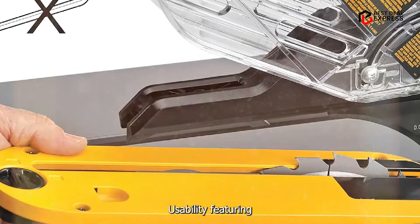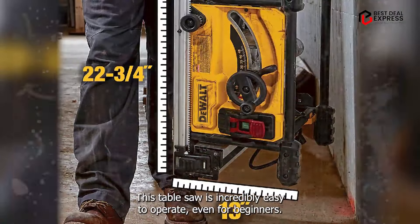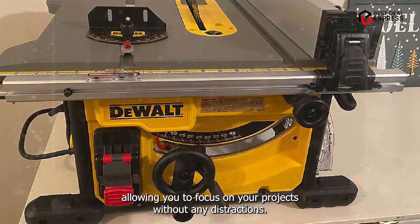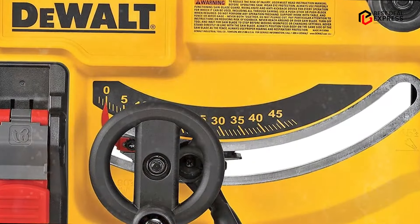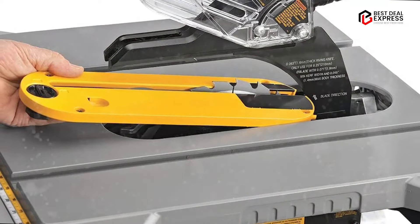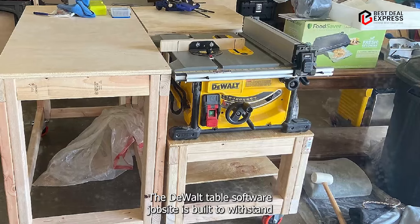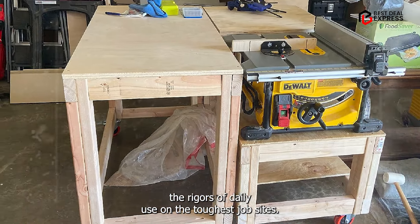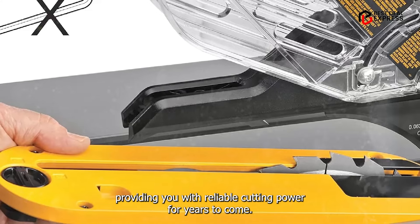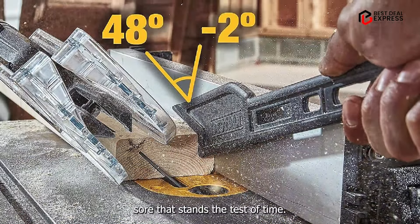Featuring user-friendly controls and intuitive design, this table saw is incredibly easy to operate, even for beginners. The tool-free adjustments enable quick and hassle-free setup, allowing you to focus on your projects without any distractions. With its smooth and precise cutting action, you'll achieve professional-quality results with minimal effort. Constructed from high-quality materials, the DeWalt Table Saw for Job Site is built to withstand the rigors of daily use on the toughest job sites. Its durable components ensure long-lasting performance, providing reliable cutting power for years to come. Say goodbye to frequent replacements and hello to a table saw that stands the test of time.